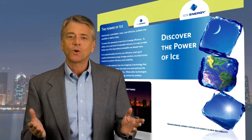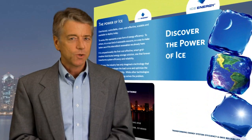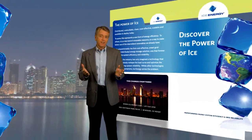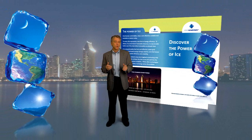IceBear energy storage turns problematic air conditioners into lean, green cooling machines, transforming energy system efficiency and grid reliability in the process. The IceBear from Ice Energy — clean energy doesn't get any cooler than this.